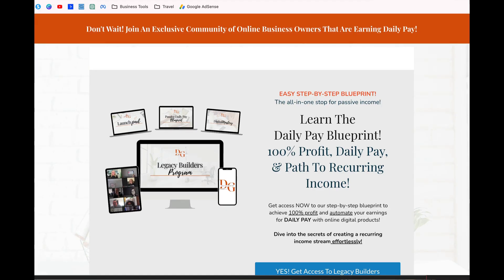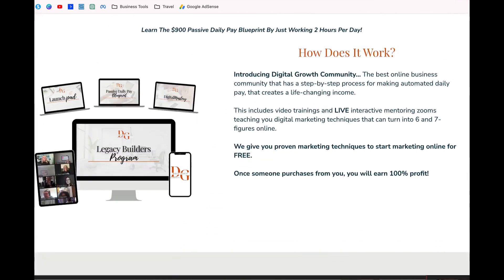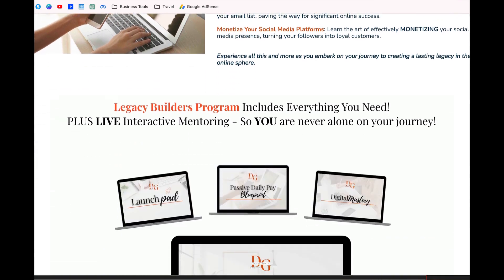Your very first step is you set up your own website. This is what the website looks like, and this is where you get daily pay. People go through your website, they check it out, and if they're interested they go ahead and get started, so they have their own digital platform as well.